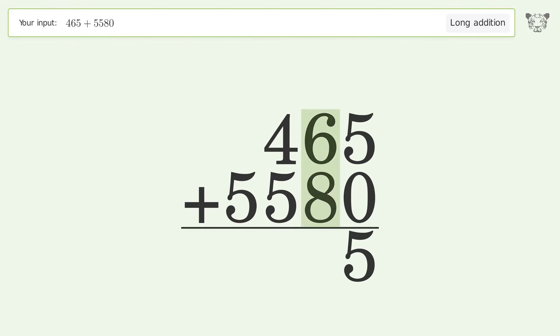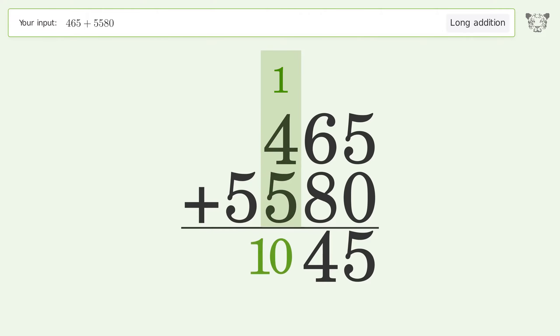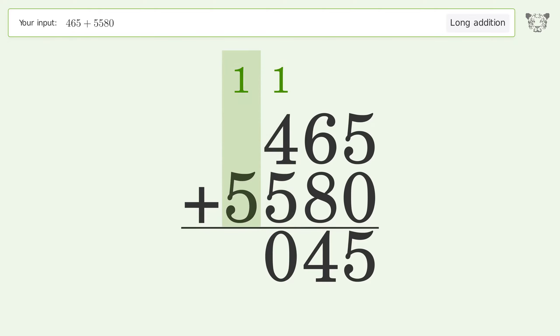6 plus 8 equals 14, carry 1 to the hundreds place. 1 plus 4 plus 5 equals 10, carry 1 to the thousands place. 1 plus 5 equals 6, and so the final result is 6045.